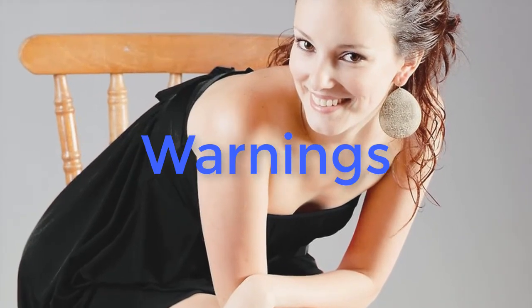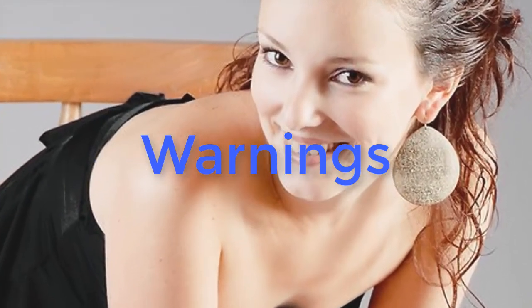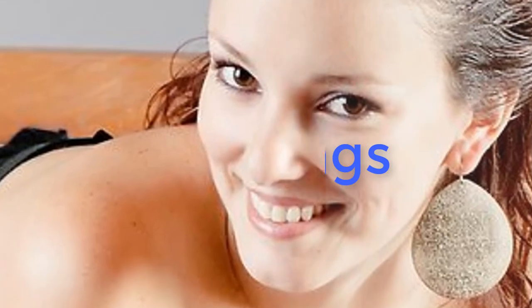Study classic beauties like Audrey Hepburn, Dorothy Dandridge, Grace Kelly, etc., and try to imitate them. It's fun and it will help. Warnings: Don't try to be someone you're not. Be your own classic beauty.